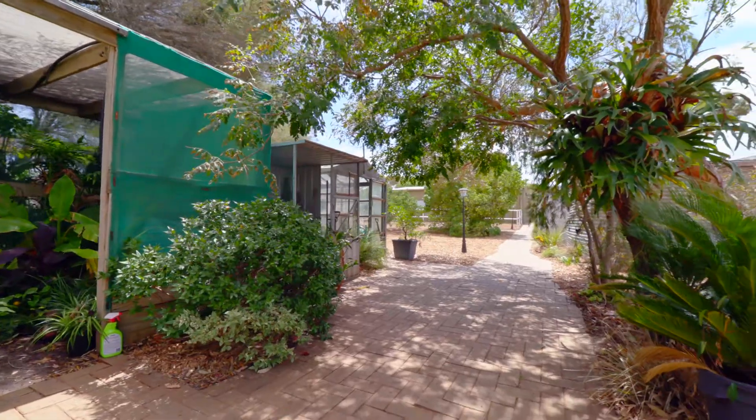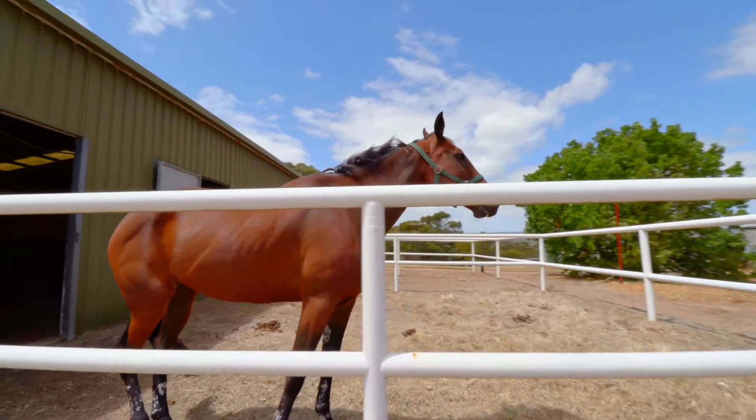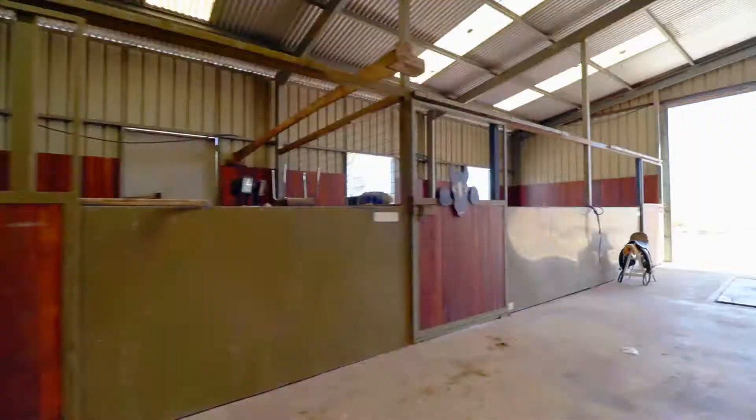Horse lovers will really appreciate this beautiful property. With stables, a generous tack room, day yards and also open paddock, your best friend will be comfortable all year round.